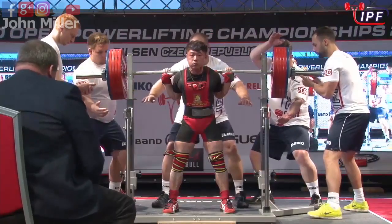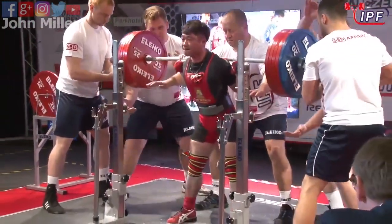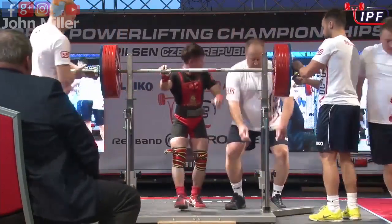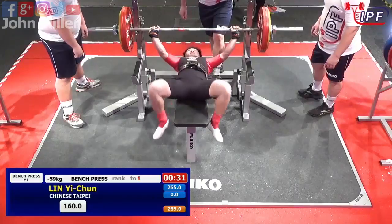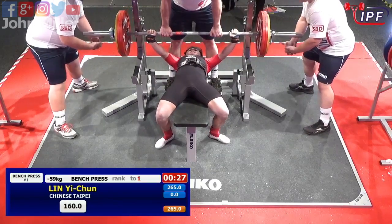Looks very comfortable, very confident. Very fast lift. The referees give two white lights — lift with a double movement there. Oh wow, okay. And they've given a no lift for that.